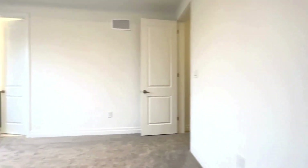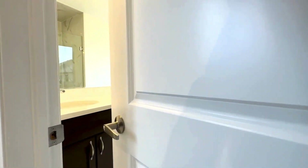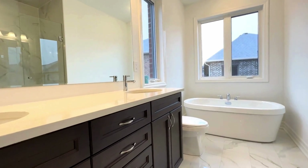And then on my left over here, we have our en suite bathroom with a beautiful double sink quartz vanity, tons of storage space beneath, a huge mirror, and a freestanding bathtub.